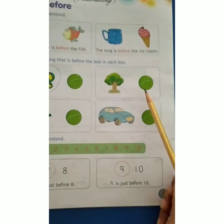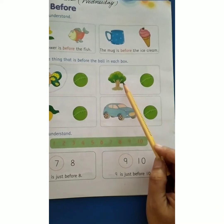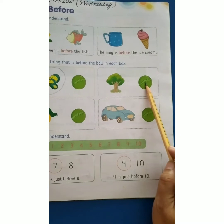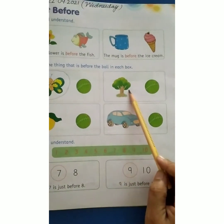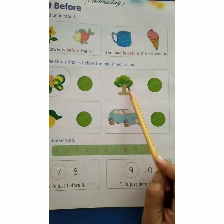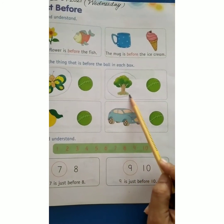In the next set, we have a ball and a tree. And the tree is before the ball. Ball se pehle kya hai? Tree. Yeh jo tree hai, yeh jo pehle hai, yeh ball se pehle hai. So we have to circle the tree.